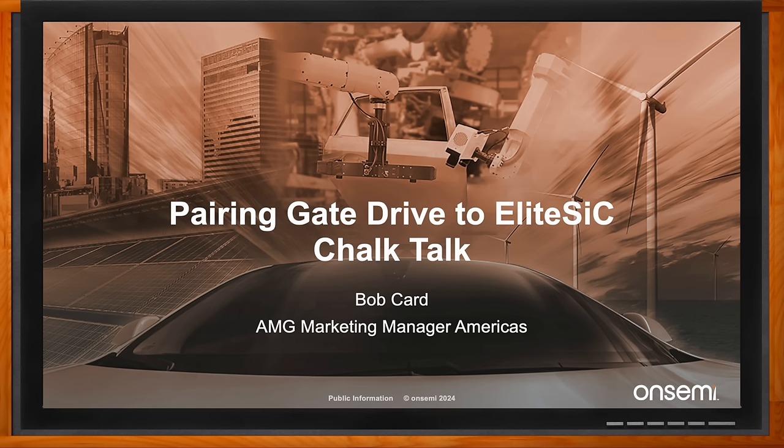Hi Bob, thank you so much for joining me. Thanks for having me, Amelia. So Bob, today we're talking about pairing gate drive to EliteSiC. But before we dig into the details, can you set the stage for us? What kind of applications and topologies are we talking about here?